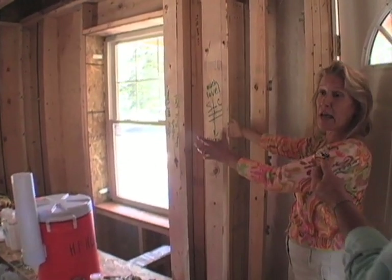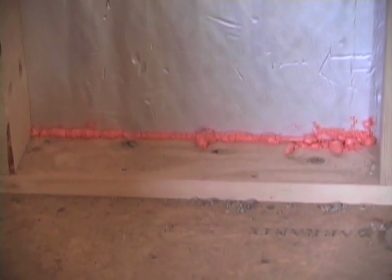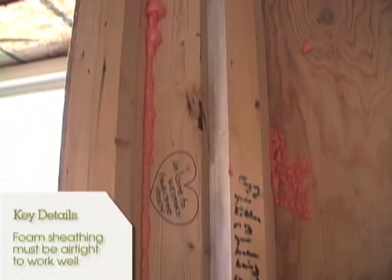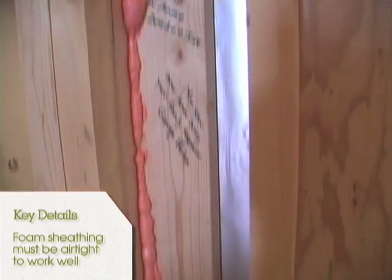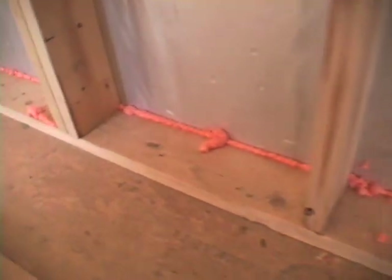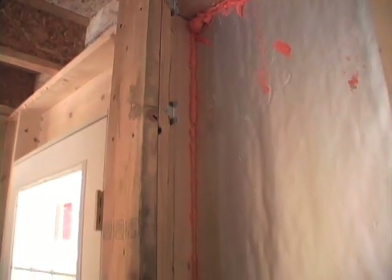We also have spray foam at the base of the wall to promote air tightness. We're making sure that the sheathing is attached in an airtight manner to the outside face of the stud. The volunteers have done a good job of blowing foam at the interface of the exterior sheathing to the inside face of the stud. It's the margins of the walls and the transitions around the windows where you have to make sure you do an excellent job.